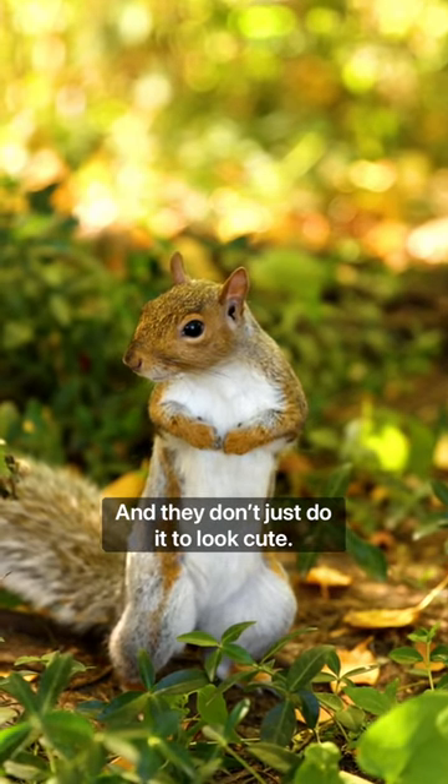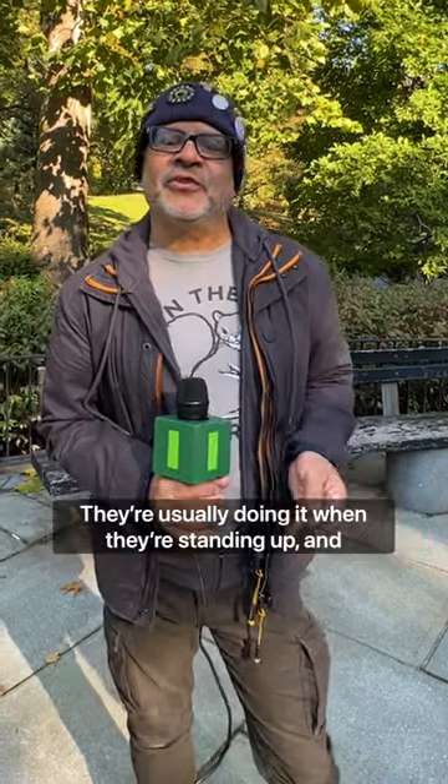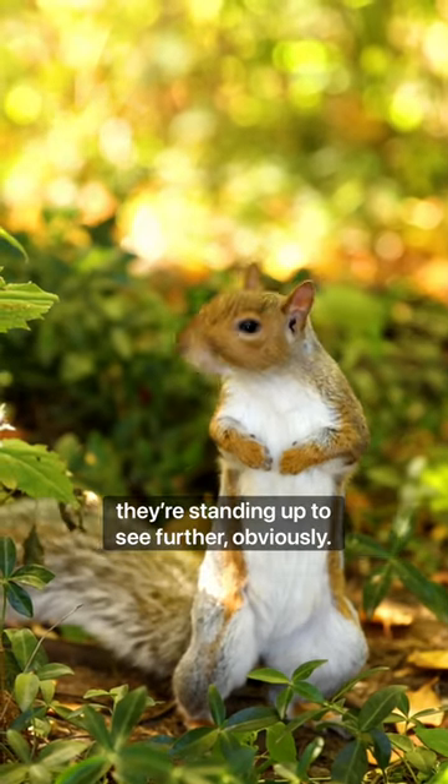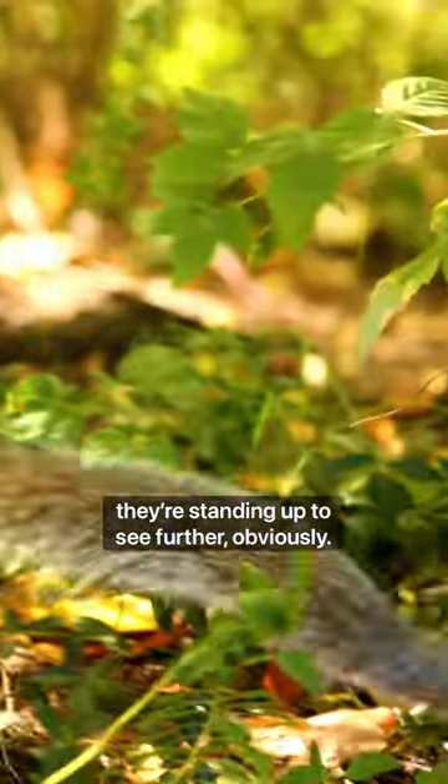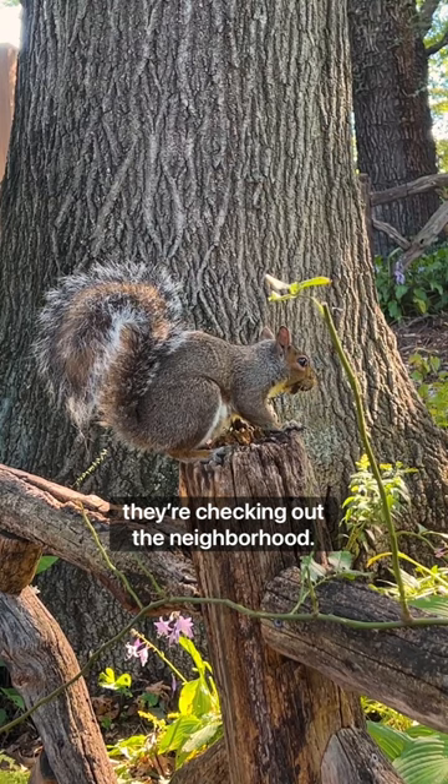They don't just do it to look cute — heaven knows it looks cute — but it's actually practical. They're usually doing it when they're standing up, and they're standing up to see further. They're looking for predators, looking for food, checking out the neighborhood.